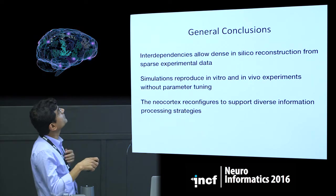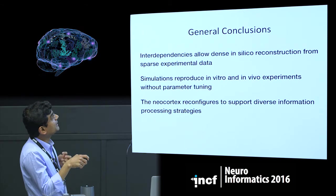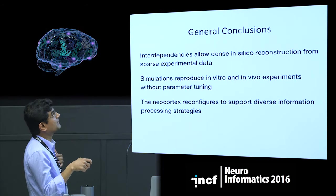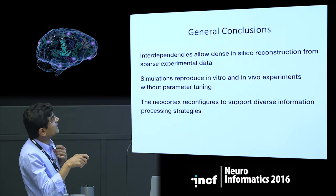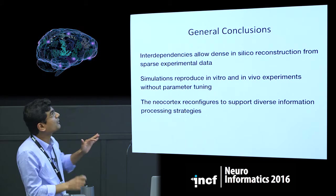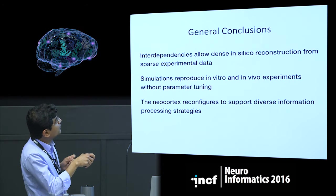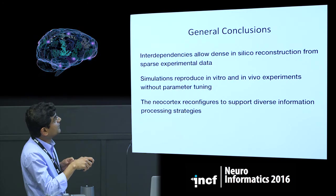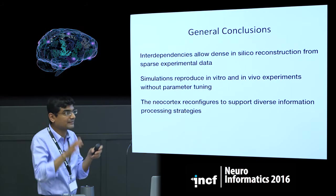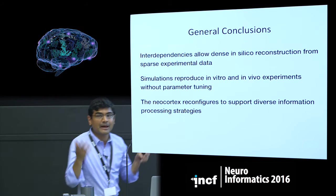A set of general conclusions: interdependencies in experimental data make possible a dense in-silico reconstruction of a microcircuit of neurons. Simulations reproduce in vitro and in vivo experiments without any parameter tuning. Another conclusion is that the neocortex reconfigures itself to support diverse information processing strategies based on extracellular calcium levels. I'm happy to take any questions.